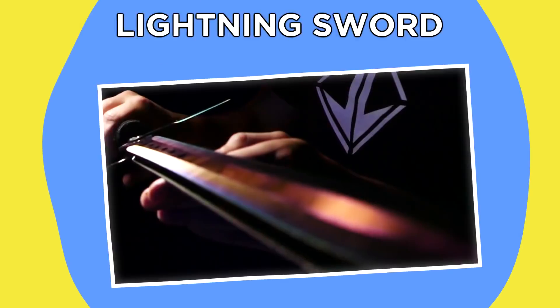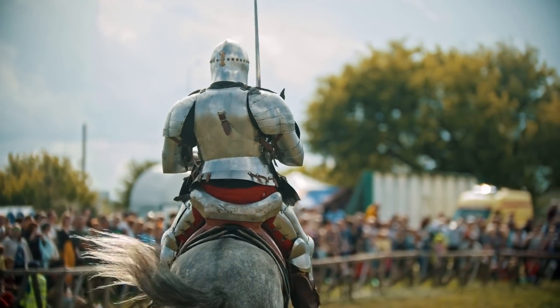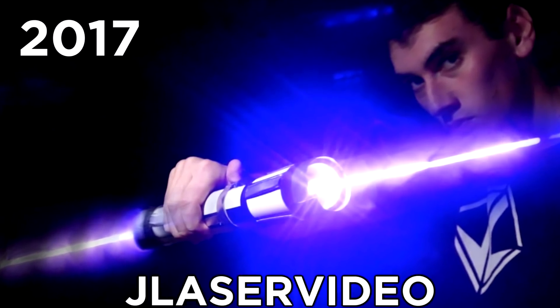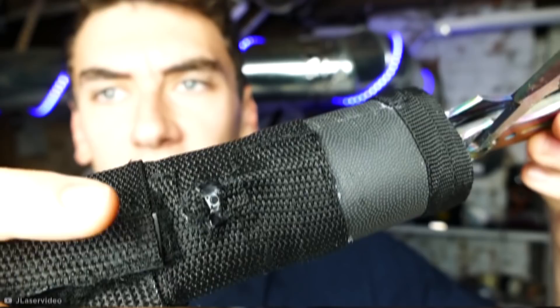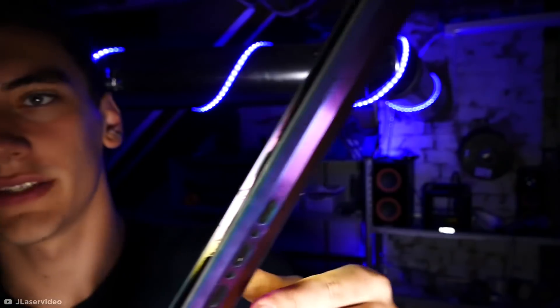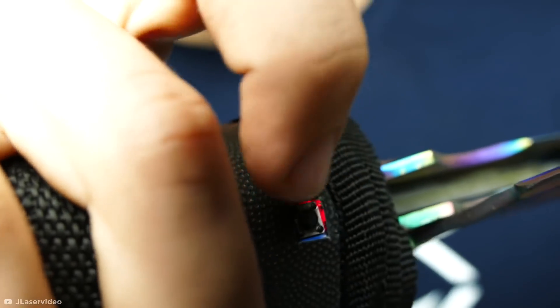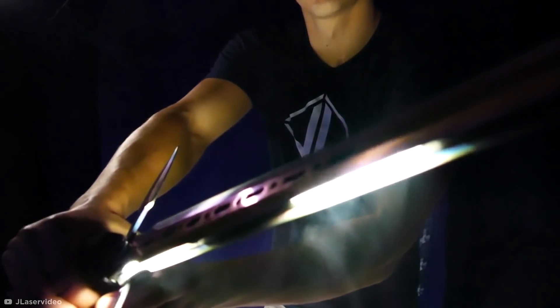Number six: Lightning Sword. Have you ever been out on the battlefield slaying your enemies and thought, 'I wish this sword could electrocute people?' Well, you're in luck — because in 2017, YouTuber JayLaserVideo took it upon himself to strap two swords together and deck them out with a few extras. A battery pack concealed in the hilt powers lights along the blades, perfect for the futuristic warrior traveling in the dark. Also hidden in the hilt is a fully functional taser, which electrifies the blades of the sword, causing it to shock whatever it comes into contact with. All jokes aside, this contraption is anything but a toy, and is one that you definitely shouldn't try at home.